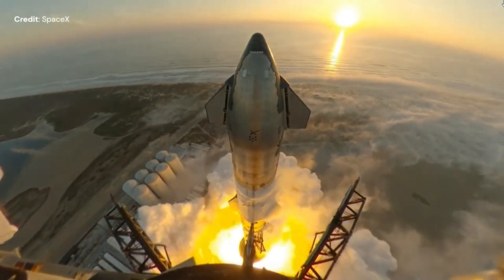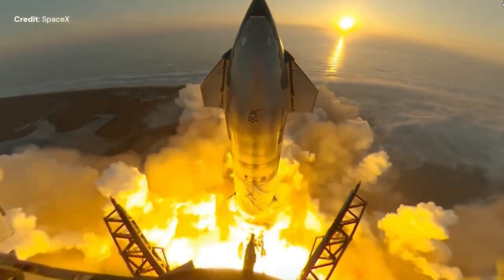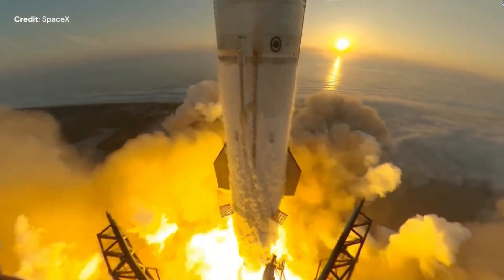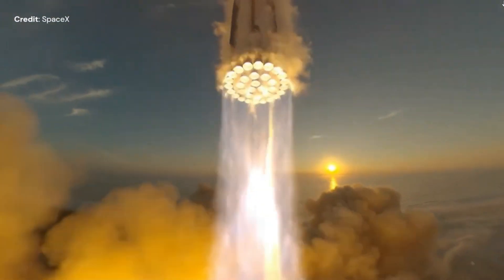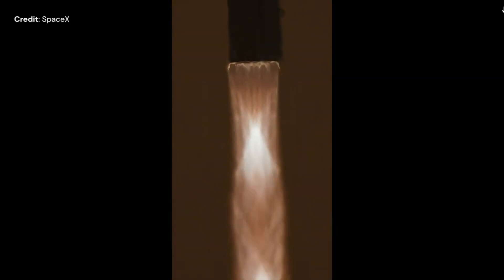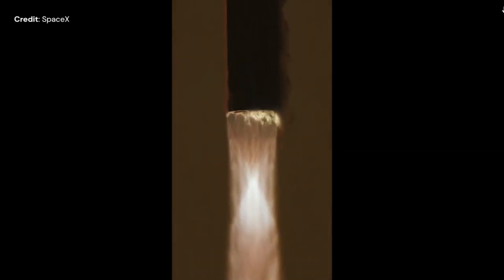On the same day, Starship took off from Boca Chica for its second integrated flight test. The test ended short of the original plan but validated a number of changes from the first flight test back in April 2023. I have released an in-depth analysis of this flight in the previous episode, linked on the top right corner of this video.